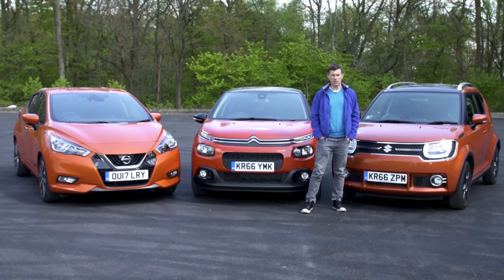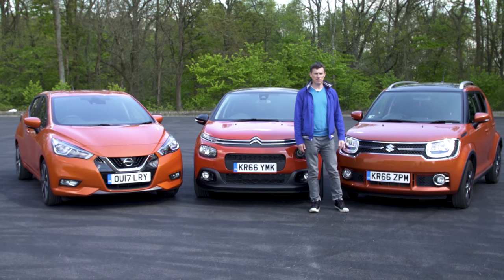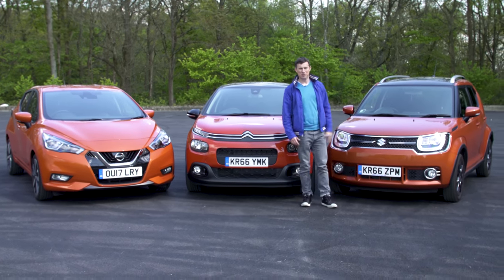This could be a video review of which company makes the best colour of orange — is it Nissan, Citroen or Suzuki? Why not click up there to cast your vote.